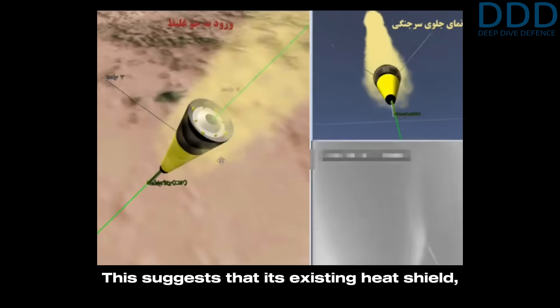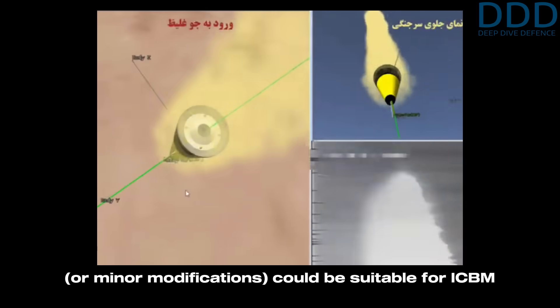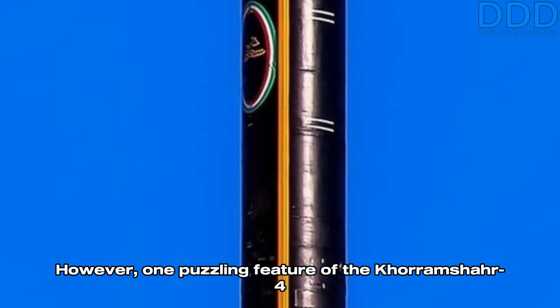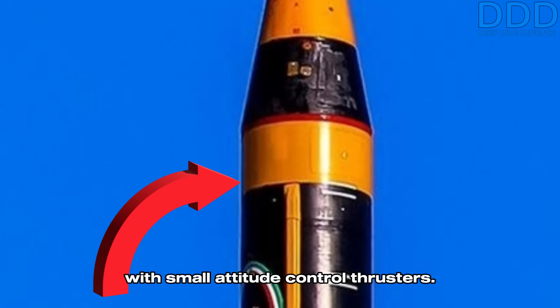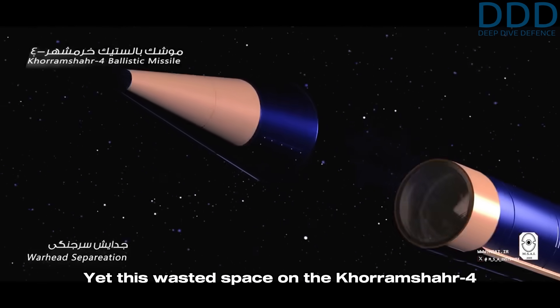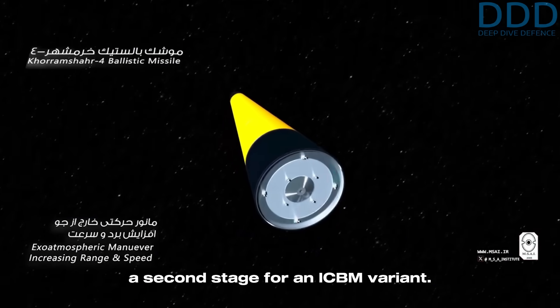This suggests that its existing heat shield, or minor modifications, could be suitable for ICBM re-entry conditions. However, one puzzling feature of the Khorramshahr-4 was its unusually long interstage section, which made no sense for a post-boost vehicle equipped with small attitude control thrusters. Yet this wasted space on the Khorramshahr-4 begins to make sense if the design anticipates a second stage for an ICBM variant.